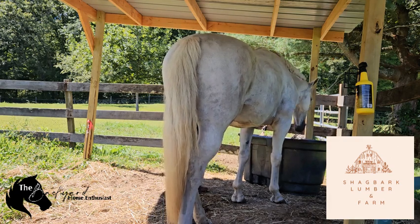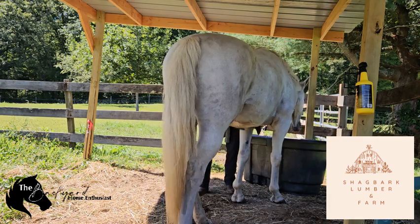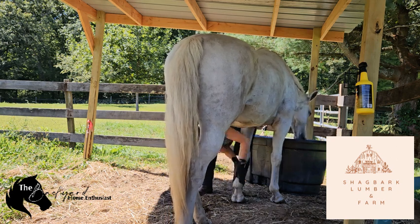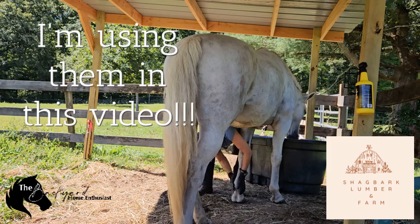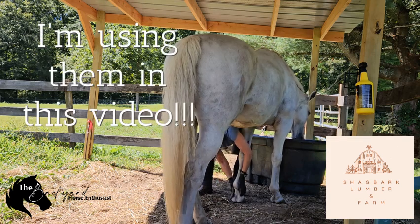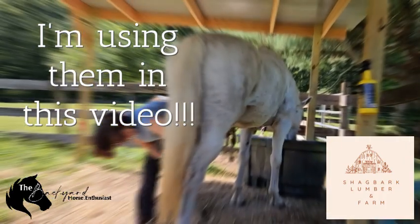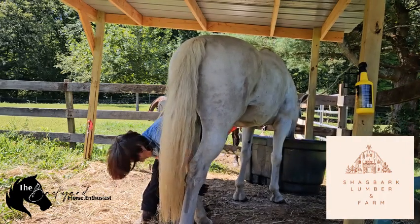Use a grooming mitt or glove — I love them, I use them all year round. These tools help reach deeper into the winter coat and they stimulate the skin and promote healthy hair growth. What else can we do to keep our horses healthy in the wintertime?